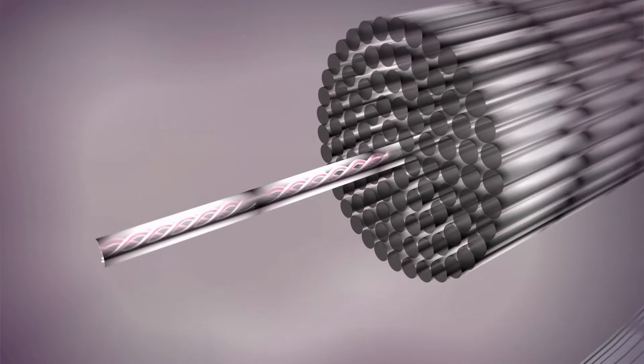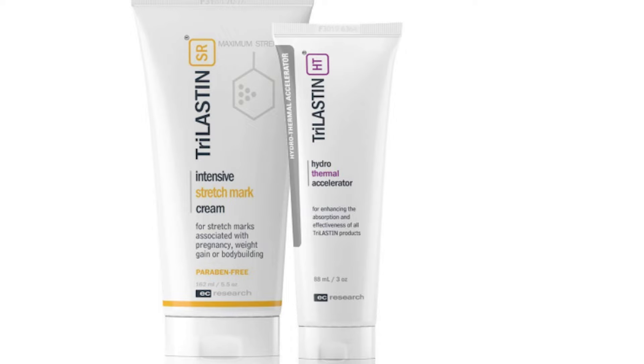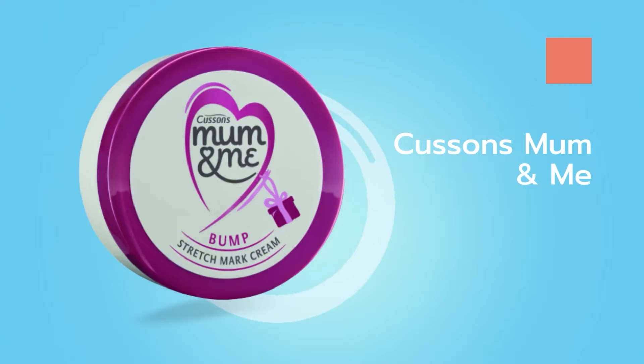Strivectin is an anti-stretch cream which increases collagen production and helps to improve wrinkles. It is thought to work by increasing collagen type 1 and 4 synthesis. Another cream contains lupine seed extract, which is used to increase collagen in the skin.